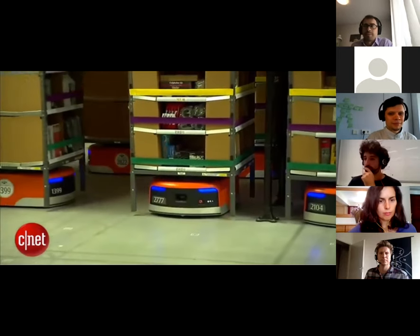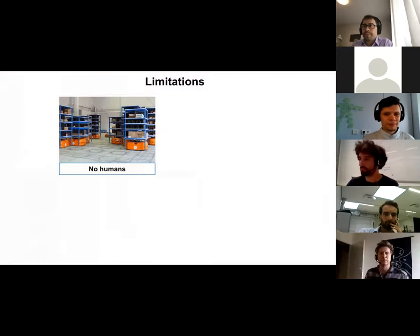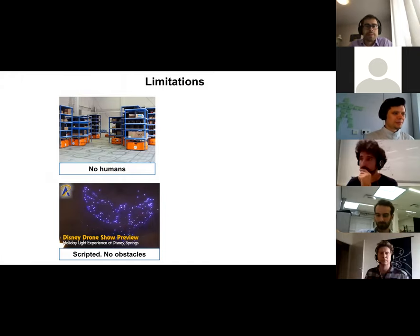If you order a package in the US, it's very likely that your package from Amazon is actually picked in a warehouse like this through a team of mobile robots. If you look closely, you'll notice there were only orange robots moving around shelves — no humans in this environment. If something goes wrong, they have to stop the whole area, and the humans are in the periphery, completely separated from the robots.